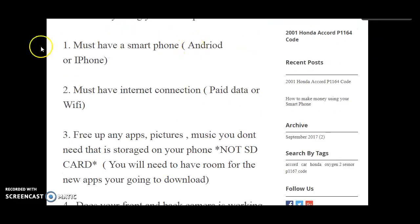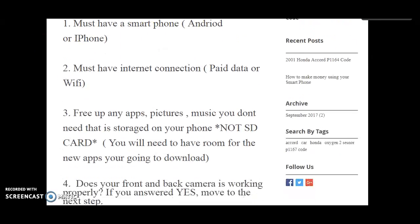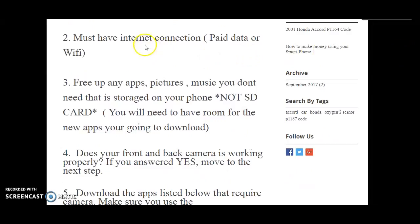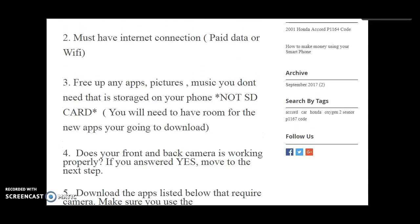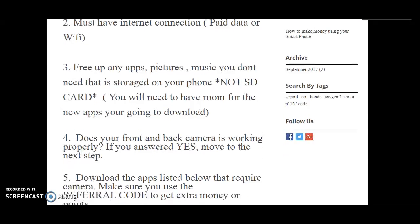So number one thing, you must have a smartphone — Android or iPhone, doesn't really matter. Number two, you must have internet connection, either a data plan or Wi-Fi. You can even use Walmart Wi-Fi, Starbucks Wi-Fi, anything like that, if it requires you to be at that location.